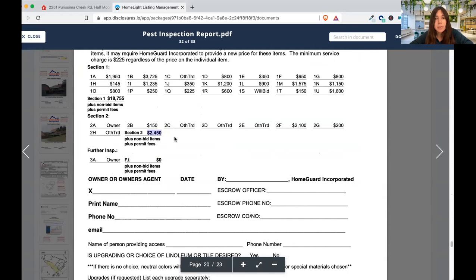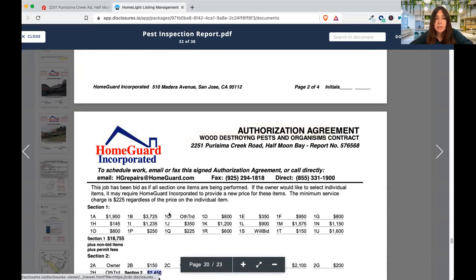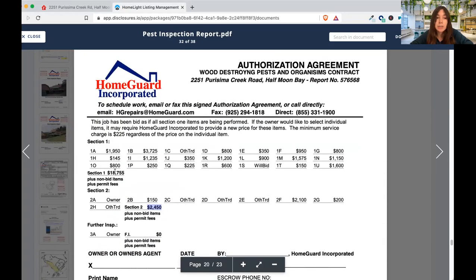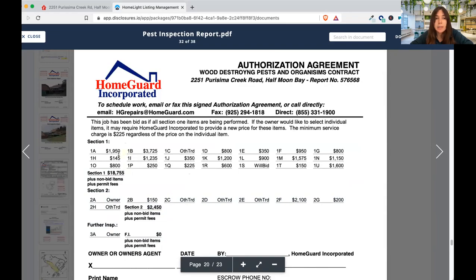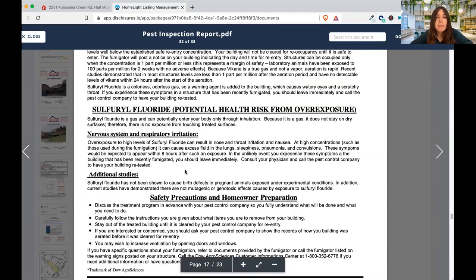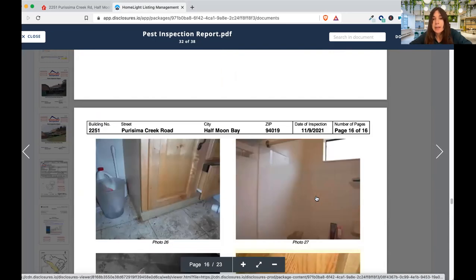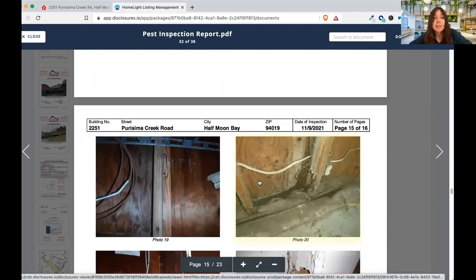The section two estimate was around $2,400 — not too much. But section one was $18,000 for the termite and dry rot repair, and this is just one bid from one contractor. Maybe you could get another contractor to give you a lower quote. Looking at the photos — it's really nice when they have photos — this looks like a lot of mold growing here. It could be water that got into the crawl space. Just observing and understanding exactly what you're buying.